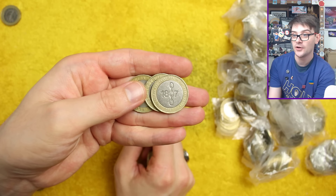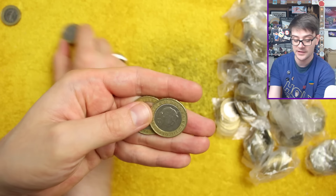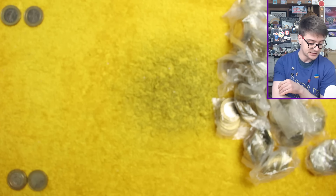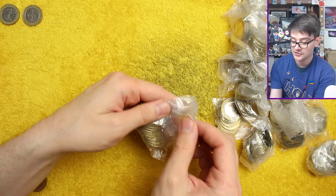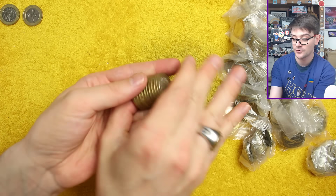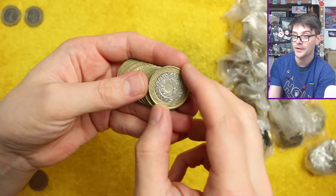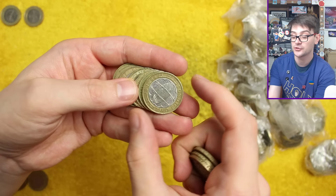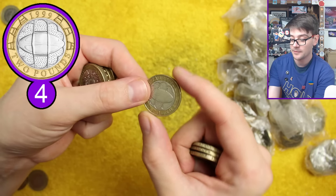We've got the Abolition of Slave Trade there — another fairly common coin. The RNLI one might be the penultimate Strike Your Own for the year. I can't imagine it changing to anything but the last Strike Your Own for the year, although I do have a bit of a track record of calling it wrong when it comes to guessing what they're doing with Strike Your Own. There's the Rugby World Cup — we'll check for the rotation error.